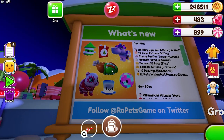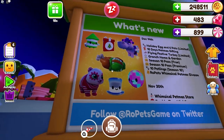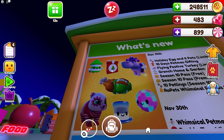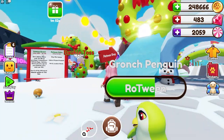These right here are what some of the new items look like. As you guys can see, we have some of the new petlings, this new panda pet, the hippo pet, and also the flying turkey vehicle. This present up here is just the 10 days of Pet Miss gifting.